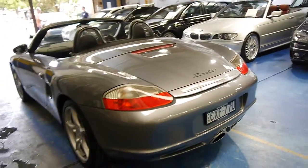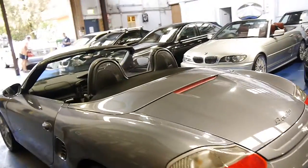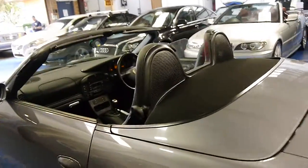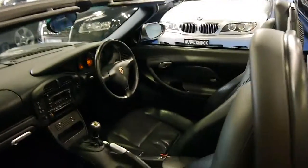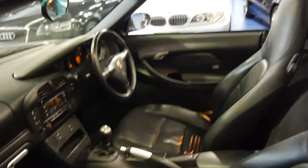When you start it, even in the morning cold, it starts absolutely beautifully. There was a common problem on the Boxsters where when you start them you used to get a bit of a squeal from the starter motor — this car does not have that. It just starts and drives absolutely beautifully.